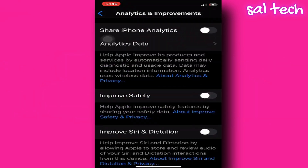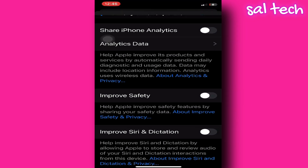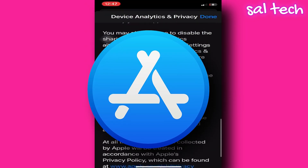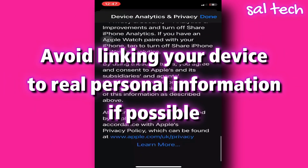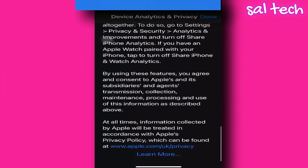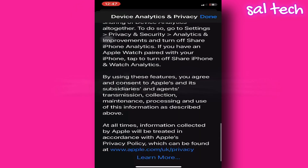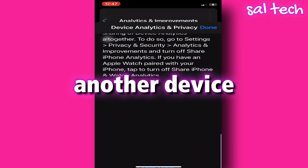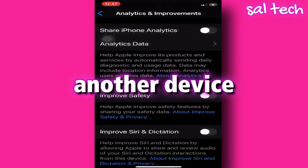What can you do to protect yourself? Turn off all analytics settings from the settings menu. Limit your use of the App Store or enable Ask App Not to Track for all apps. Avoid linking your device to real personal information if possible. Stay away from iCloud if privacy is a priority for you. If you deal with sensitive information — as a journalist, activist, or researcher — it's best to have a separate device that's completely disconnected from your personal data.